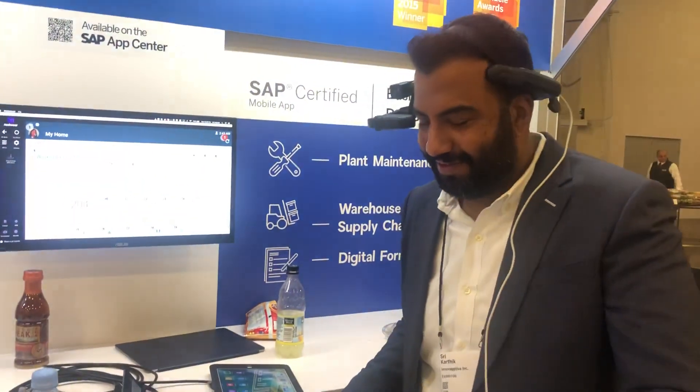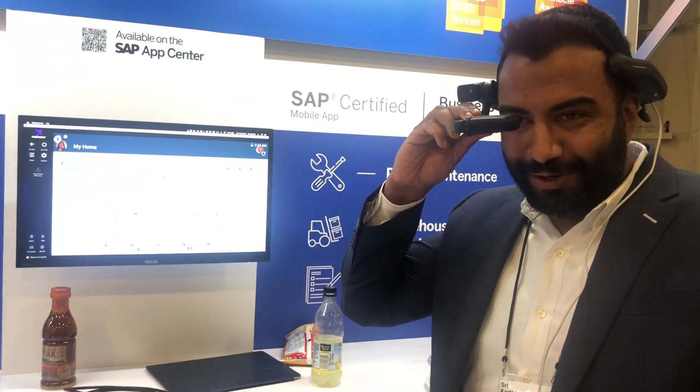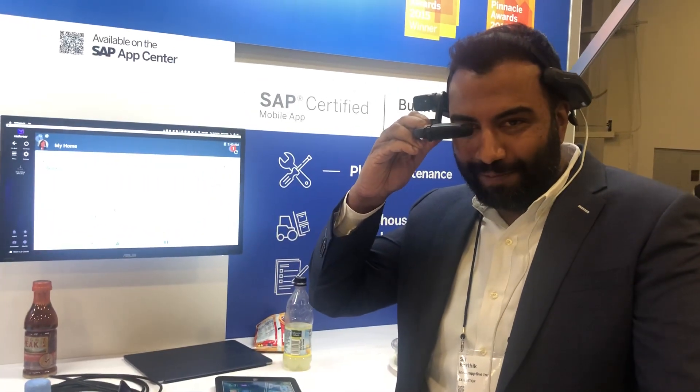Hey, Sri, what is that device that you're wearing? So this is the RealWear HMT1 head-mounted tablet that uses voice controls to operate our N-word coder application.